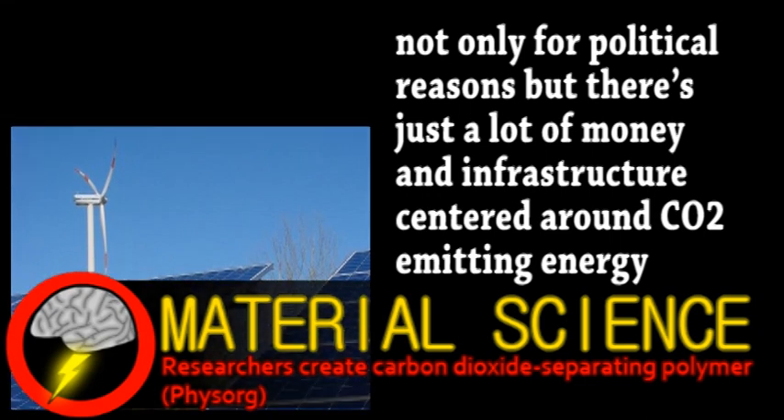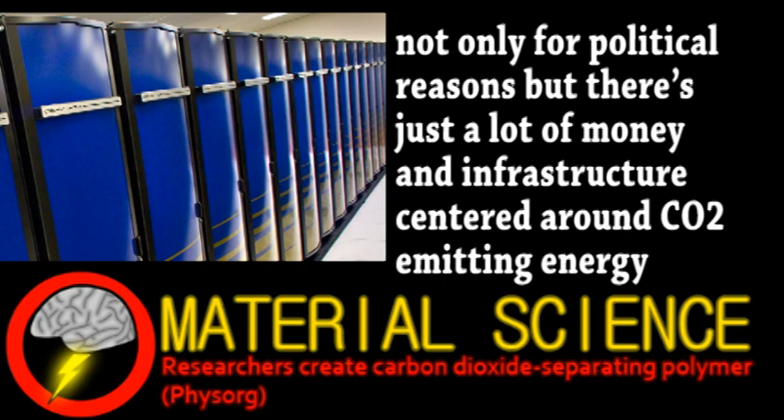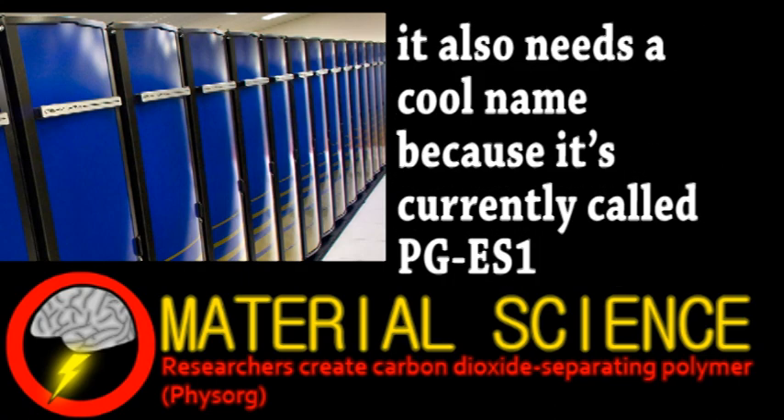It's only been designed with a supercomputer — part of the group is still working on how to actually synthesize the material. It would be a thin polymer that essentially acts as a molecular filter, being roughly 100 times more permeable to carbon dioxide than nitrogen and other gases.